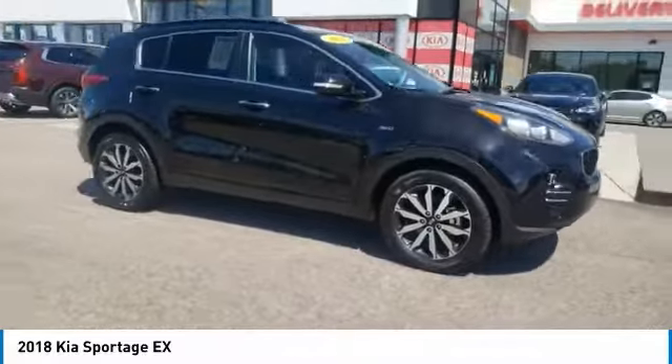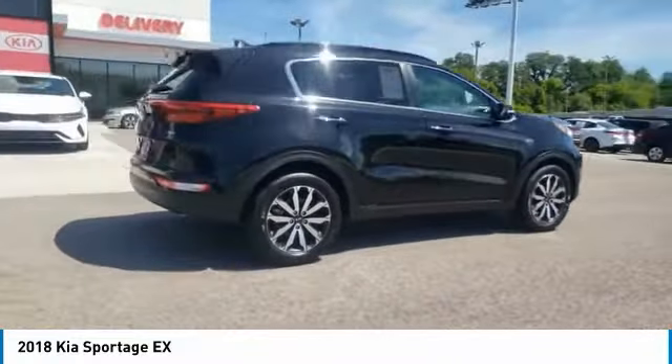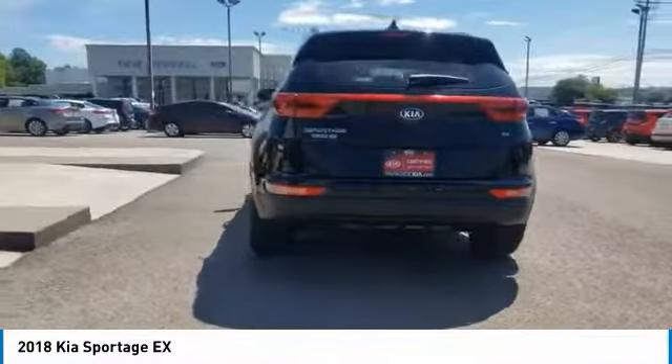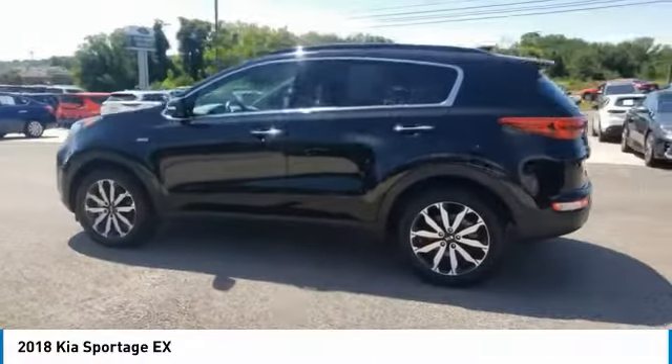Come test drive the 2018 Sportage. With its sleek and stylish exterior and its roomy, feature-laden interior, the Sportage both looks good and performs well on the road. Here are some of this vehicle's great options.